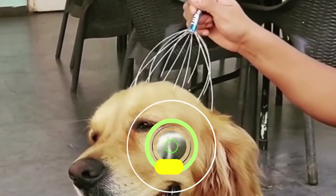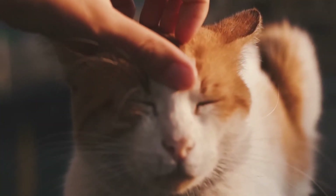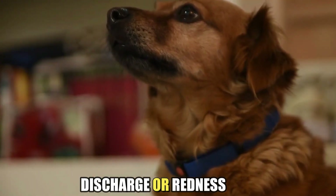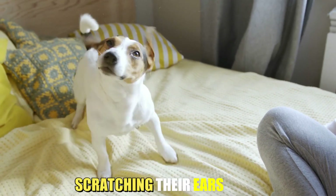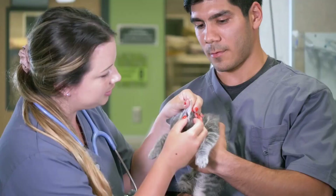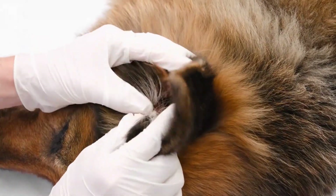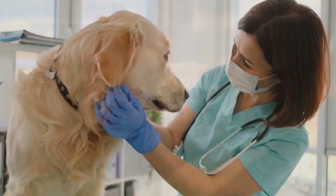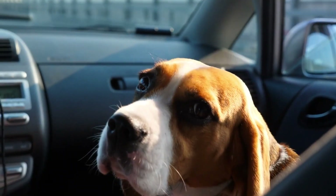Eye or ear problems. Problems with your pet's eyes or ears can also be a sign of an underlying health issue. If you notice discharge or redness in your pet's eyes, or if they're constantly shaking their head or scratching their ears, it's time to visit the vet. Eye and ear infections can be painful and uncomfortable for your pet, so it's important to take them to a veterinarian as soon as possible before something more severe happens.